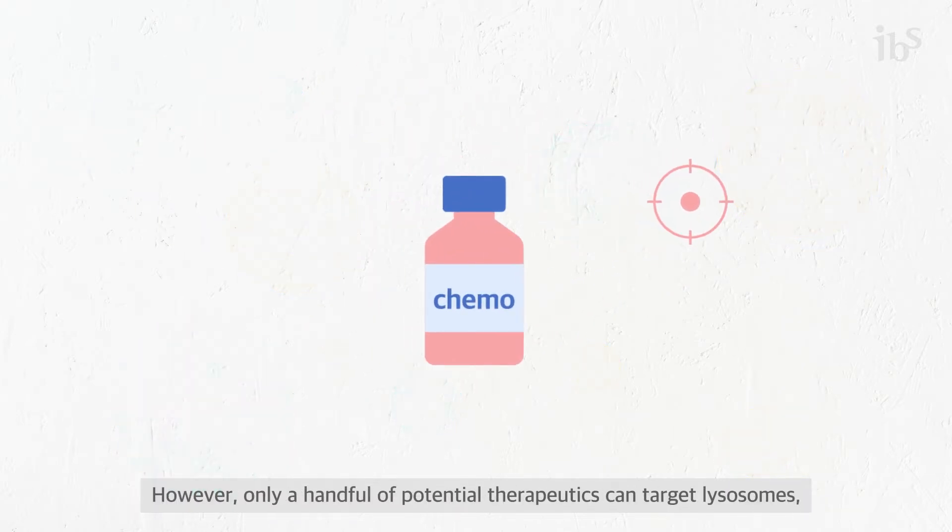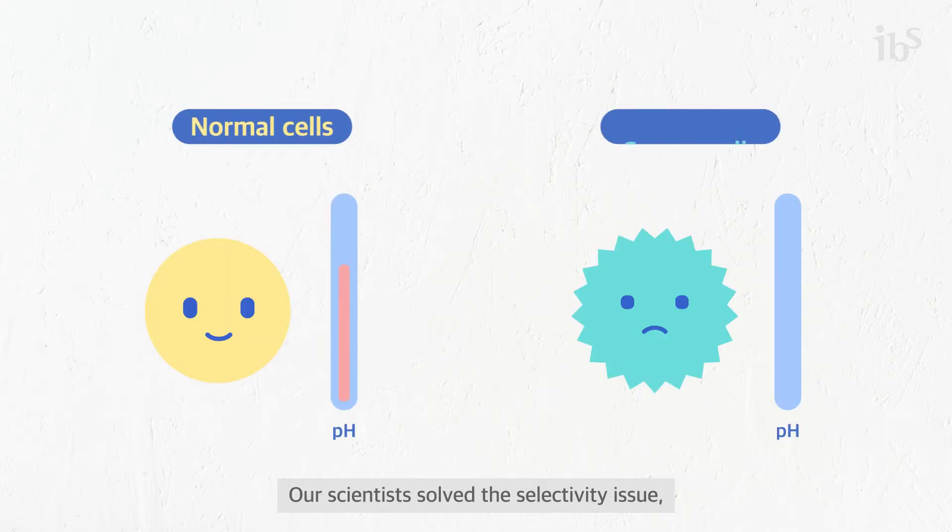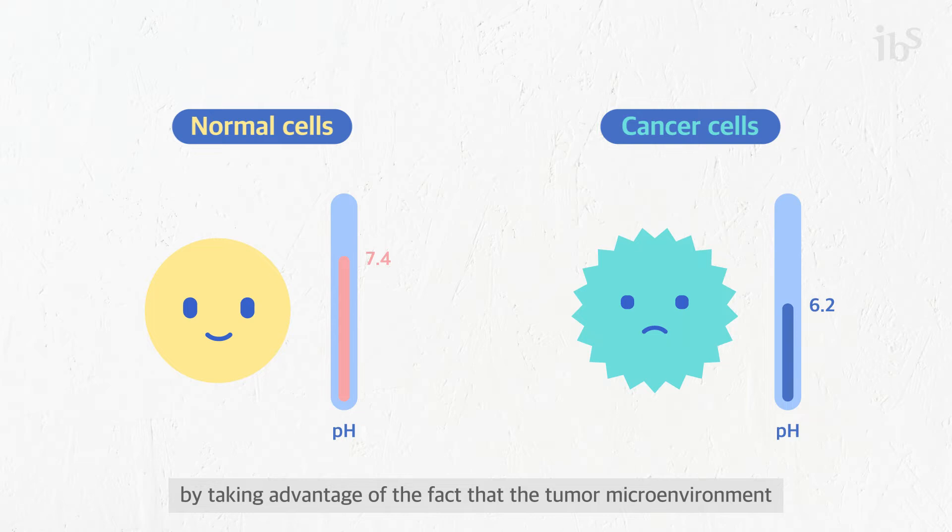However, only a handful of potential therapeutics can target lysosomes, and most of them lack cancer selectivity. Our scientists solved the selectivity issue by taking advantage of the fact that the tumor microenvironment has a more acidic pH than normal tissues.